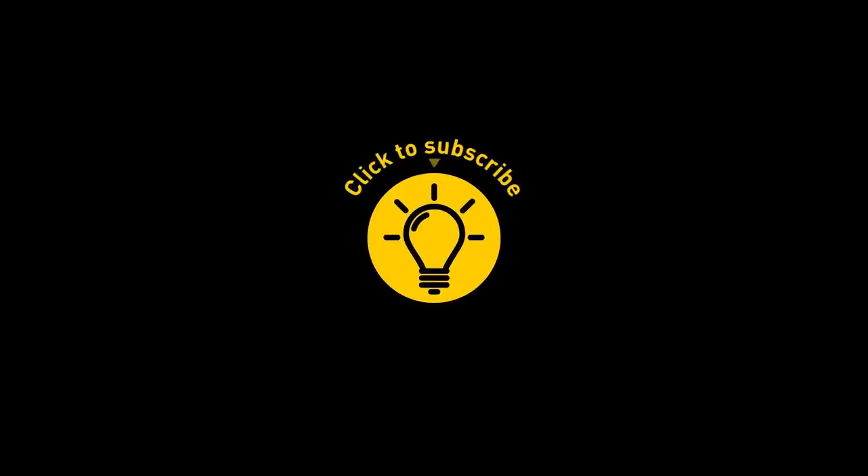If you learned something new today, give this video a like and share it with a friend. And remember, stay on the Bright Side of life!